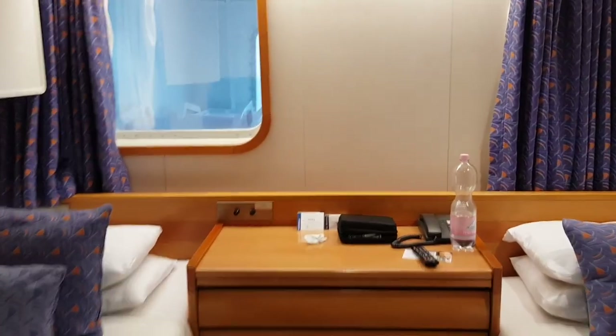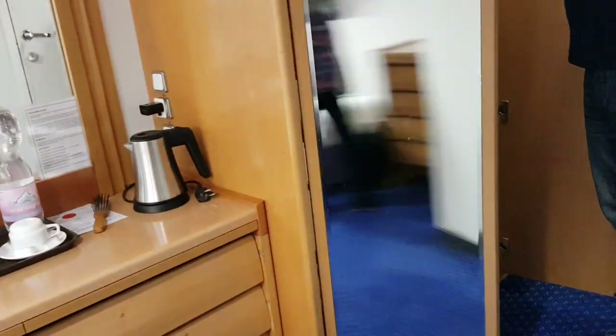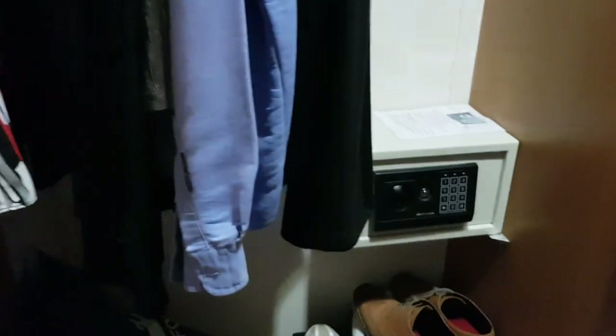So this is cabin 623 on the Marco Polo cruise ship. And yes, we've got the wardrobes — there's actually a lot of storage space in here. You've got a safe, a wardrobe with hangers and room above where the life jackets are, and there's another single wardrobe just by the door which is big enough to put our case in as well. No problems with storage whatsoever.